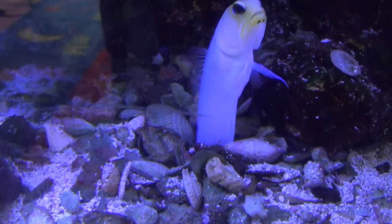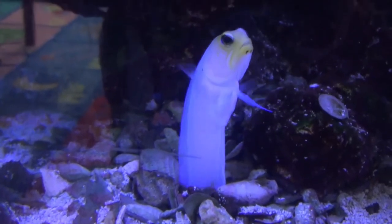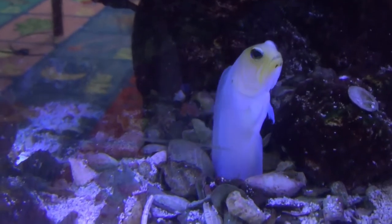Hi, everyone. It's Tara here. I guess I wasn't hiding too well because you were able to find me here at the aquarium. How about we learn about a creature that likes to hide as well? This is the yellowhead jawfish, usually found in the western Atlantic Ocean and the Caribbean. These fish have a pale yellow head and a pearly, light blue body.